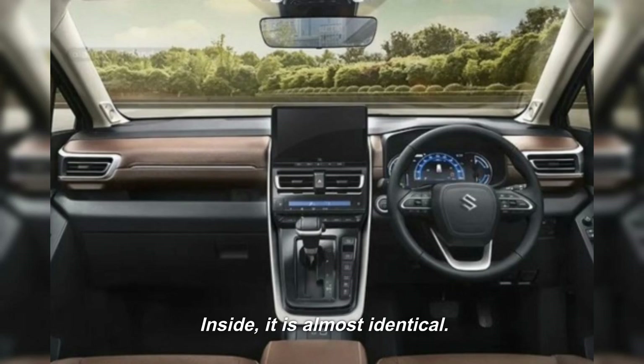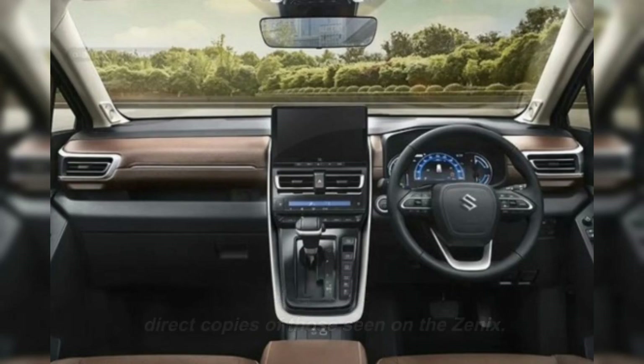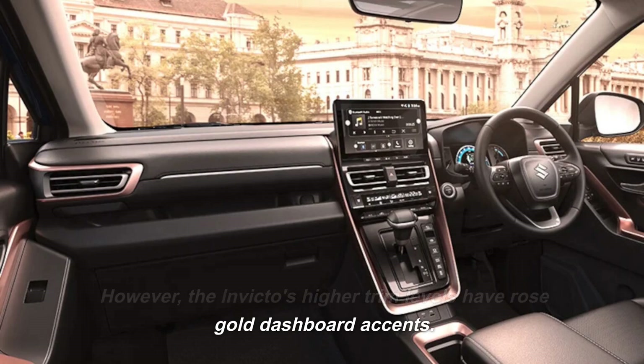Inside, it is almost identical. The door panels, seats, and instrument panel are all direct copies of those seen on the Xenix. However, the Invicto's higher trim levels have rose gold dashboard accents.